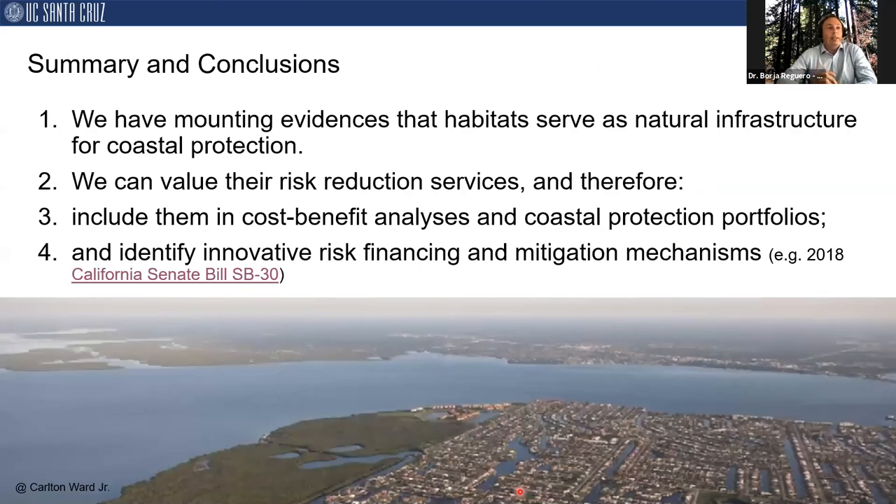As a summary, first, we have mounting evidence that coastal habitat serves as natural infrastructure for coastal protection. We can value the risk reduction services through numerical models and standard risk valuation techniques. This allows two important opportunities: first, we can include them in cost-benefit analysis and coastal protection portfolios at both large planning scales and local scales; and second, we can identify innovative risk financing and mitigation mechanisms — such as the Mexico example — and resilience insurance mechanisms that we are collaborating on with the risk industry, including California Senate Bill SB 30.